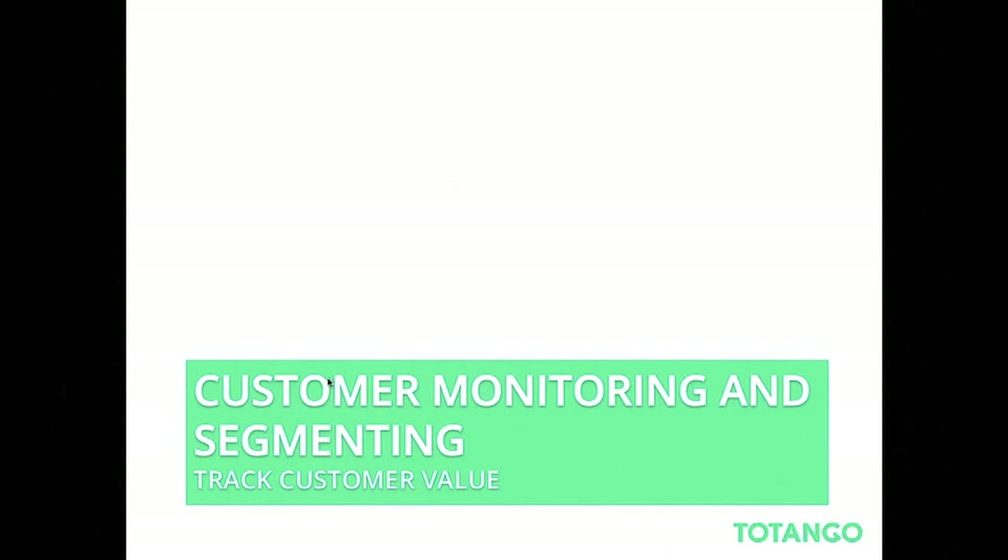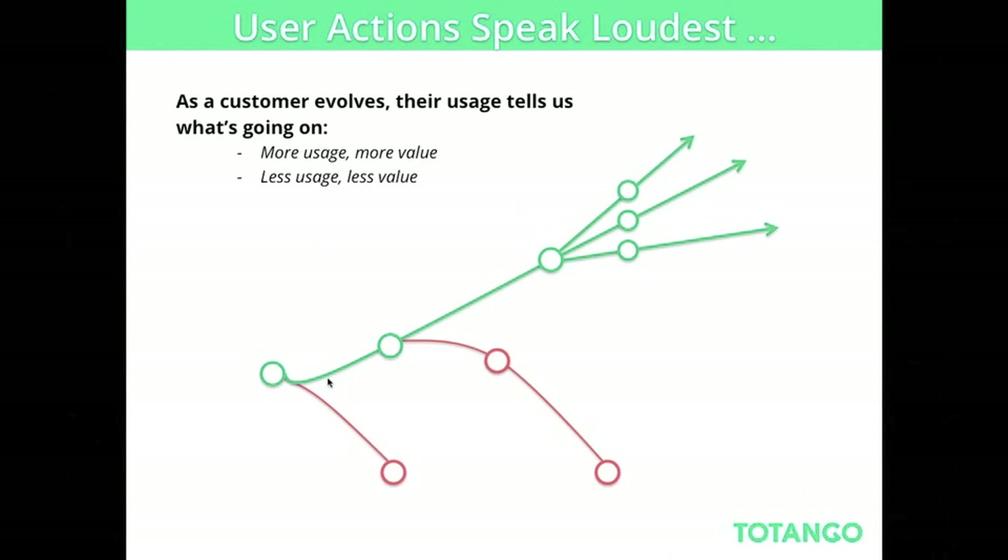Once we define the customer lifecycle journey, the next step is customer monitoring and segmenting — how do I track customer value? The best way is to look at what customers are doing in your application. User actions speak the loudest. At minimum, you need to understand what customers are doing in your cloud application and whether they see value. The more they use it, the more value they see; the less they use it, the less value they see. Track what your customers are doing so you understand where they are on your customer lifecycle journey.